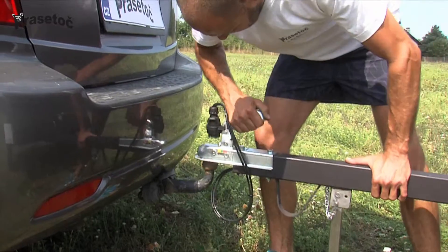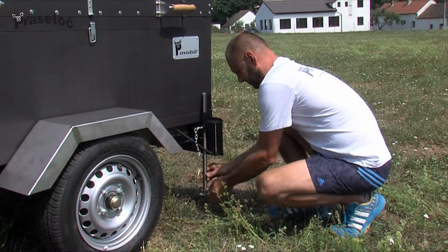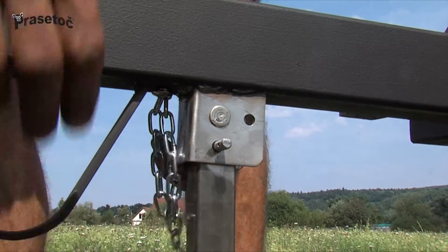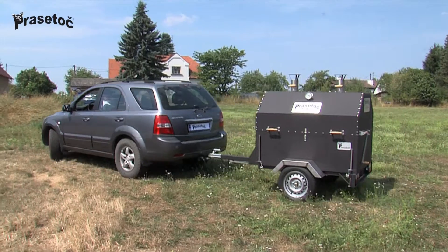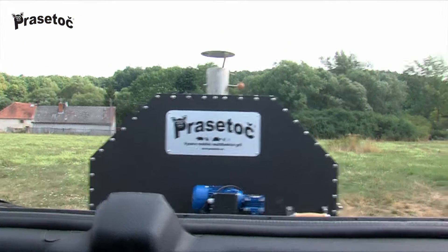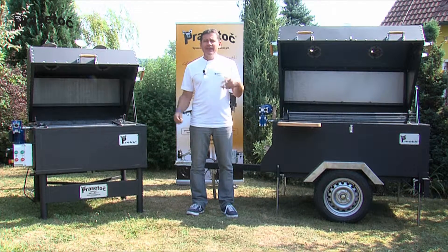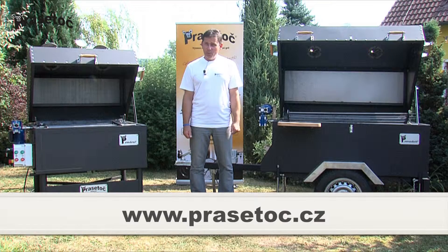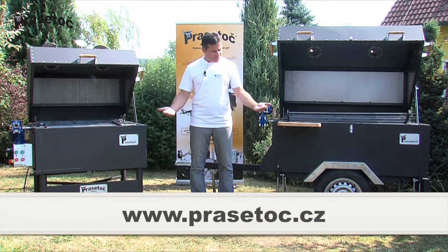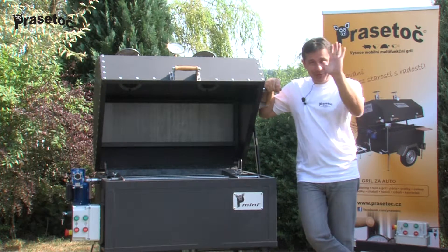Ensure the top cover doesn't open by latching all locks, and as soon as Brasatoc is secured to the tow ball in accordance with safety regulations, push in all props. And then, just a merry journey onward to your next BBQ, at which everyone will undoubtedly be in awe. No fuss, just fun grilling — is the slogan of our upstanding and outstanding products. More information can be found by visiting our vendors or our official website, www.brasatoc.cz. You can also check us out on Facebook. We wish you a delicious BBQ. Goodbye.